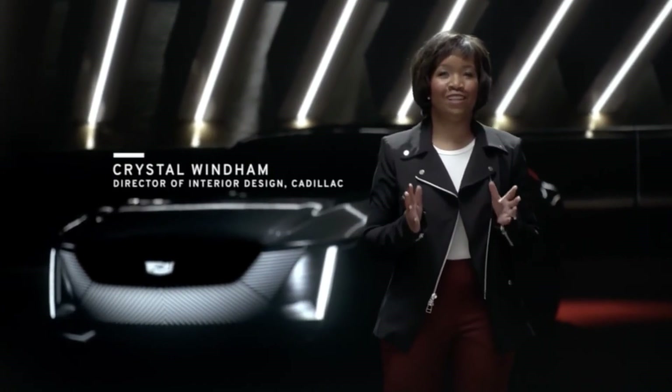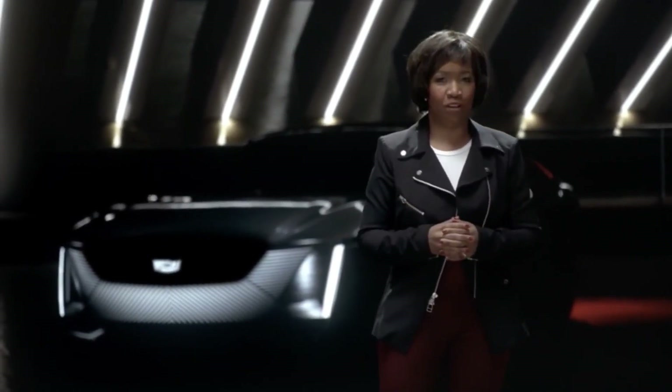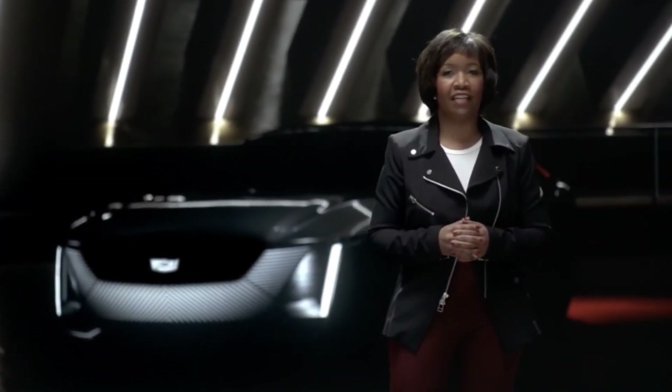I want to introduce its ultimate expression — the all-new Cadillac Celestic. Cadillac Celestic extends the artful integration of technology you already saw in the Lyric, but reaches new heights.